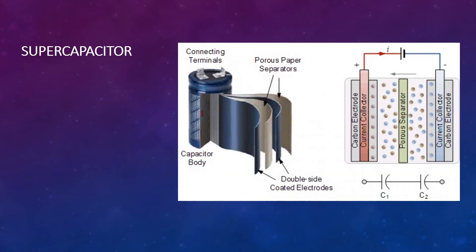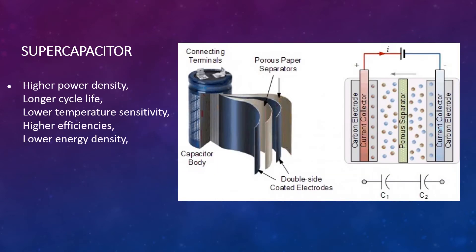Supercapacitors have higher power density, longer cycle life, lower temperature sensitivity, higher efficiency, and one disadvantage: lower energy density. But because of those advantages, they make an attractive pairing for batteries.